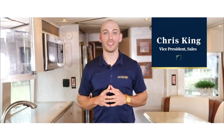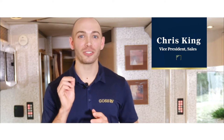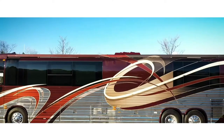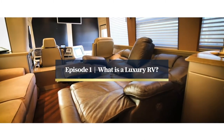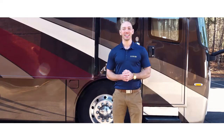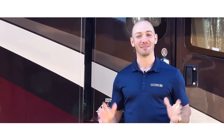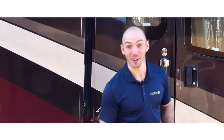Hello, I'm Chris with Goss RV and welcome to RV 101, where you will learn the basics of everything you need to know about luxury motorcoach travel. After this series you'll be ready to take the adventure of a lifetime. I'm standing out here in front of an Integra Aspire. We're going to hop inside and go through the ins and outs of a luxury motorcoach. Come on in.